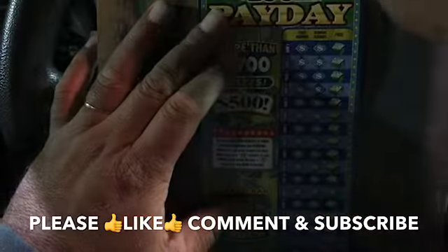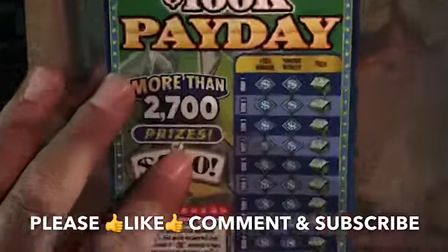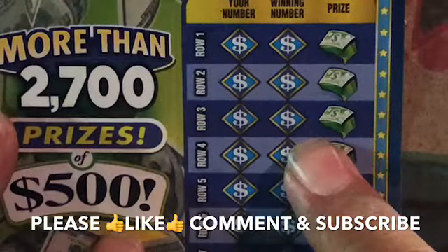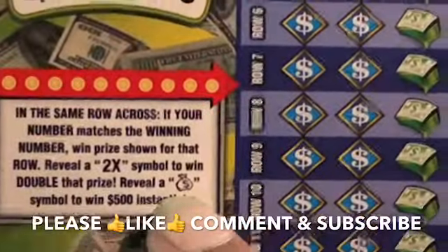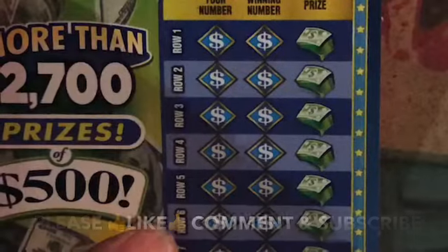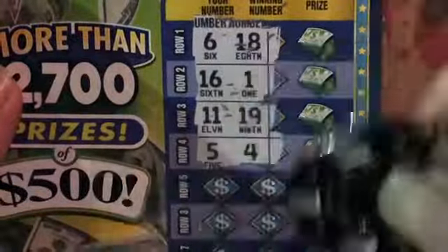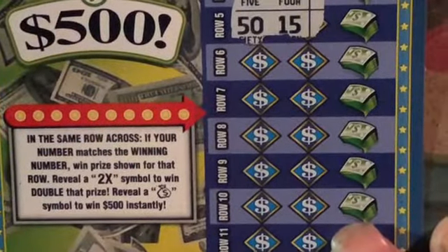Alright, start off with this 100K Payday. The game is match our numbers to the win numbers, win a prize. If you find a 2x symbol anywhere, two times the prize, and the money bag is $500 instantly. Let's go five rows at a time. We got a 6, 18, 16, and a 1, canvas number 19, five and divvy dollars 4, four, and Hawaii Five-O and a 15. No matches there.